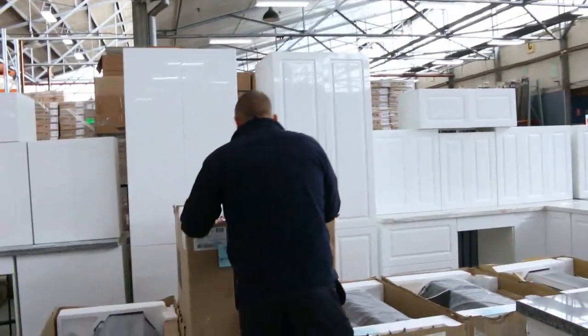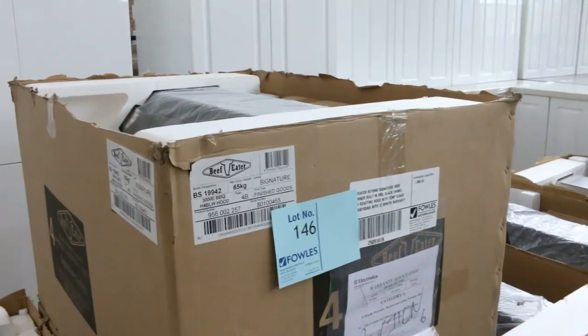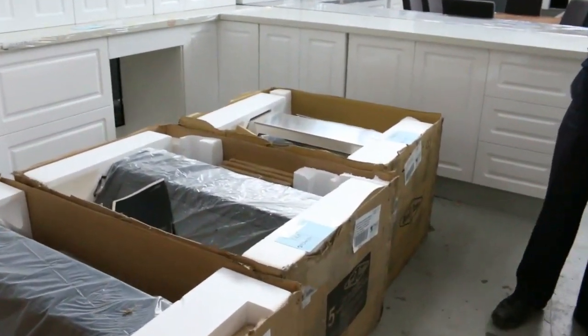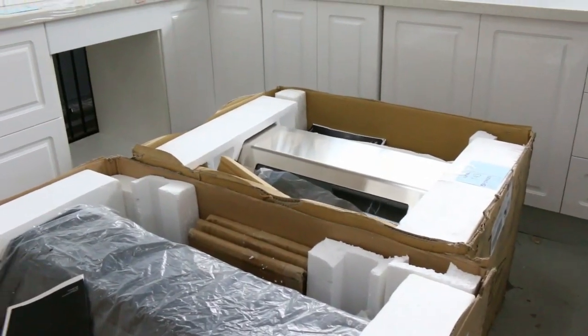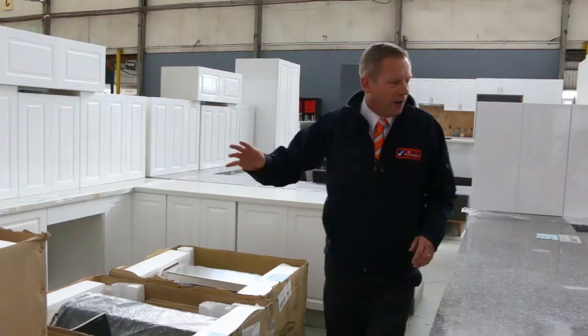A heap of built-in barbecues this week out of Beefeater, all with 12-month warranty. We've got four burners, five burners, and one stainless one on the end. Bidding around that sort of mid-$200s all the way through to probably, with the stainless one, around the mid-$400s to $500s.